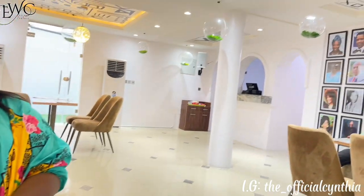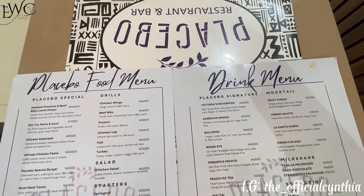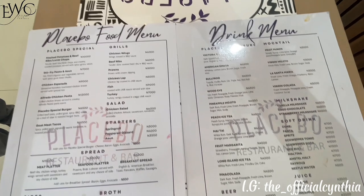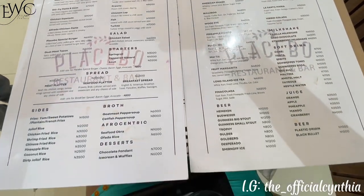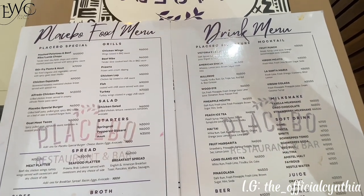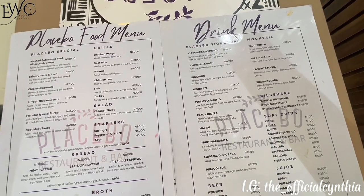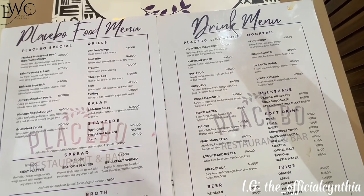Now it's time to place our order. Choosing what to eat was a long process for me because I had already checked out their menu online and chosen what I wanted to eat. So when I came here and the menu was different, I reached out to an attendant and they told me they changed chefs and the menu had to change. I just told them to update their menu online in order not to misdirect people.